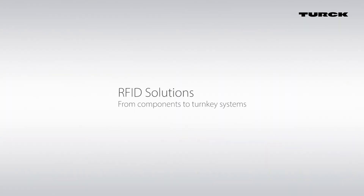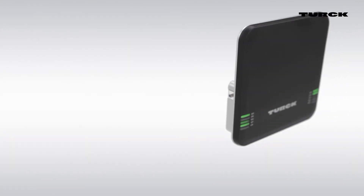RFID solutions from TURK. From innovative components to turnkey systems.